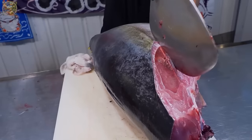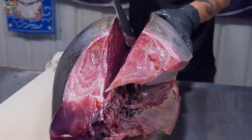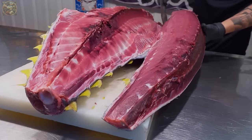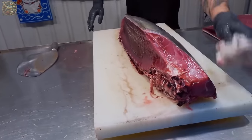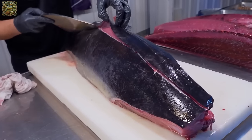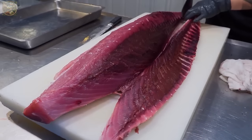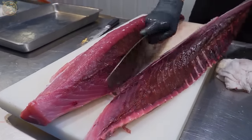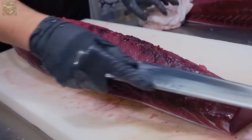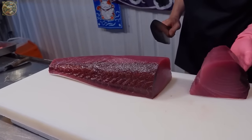tuna fillets are portioned into various sizes and shapes to suit different recipes and serving styles. Tuna fillets may contain pockets of fat or connective tissue that can affect texture and flavour, so trimming involves removing excess fat and any tough or undesirable portions to enhance overall quality.